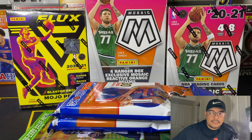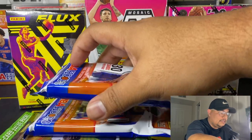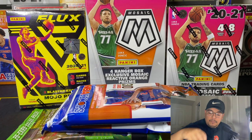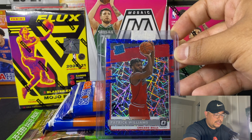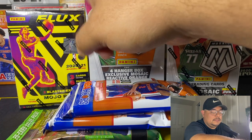My rant is over. I ended up getting two packs of Hoops, the packs of Illusions, a blaster box, hanger box, and a Flux blaster box. I also wanted to show you guys a little pickup — I was able to get this Patrick Williams blue velocity. I picked it up for like $3 total. Pretty good price. Today I'm going to be opening up the Flux blaster box.